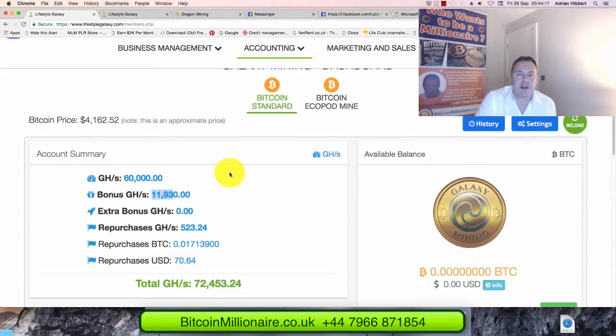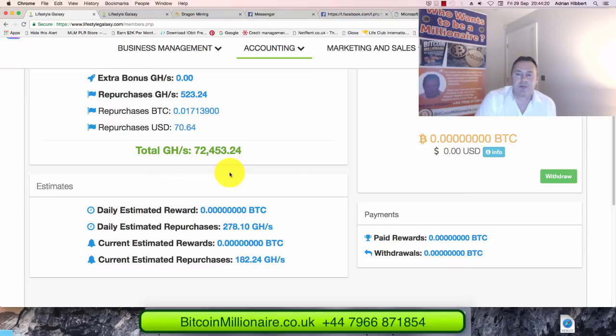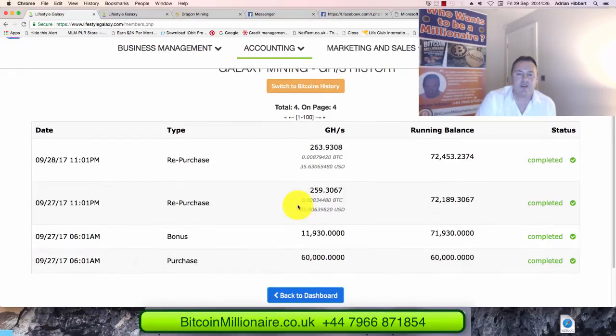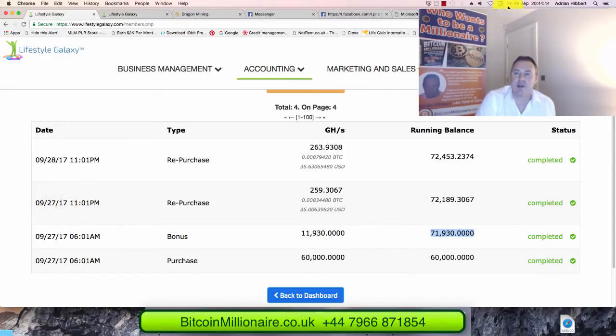I'll click on the history box here — this gives me the history of all the repurchasing, or compounding as I prefer to call it. I purchased 60,000 gigahash, had a bonus of 11,900, for a total of 71,930 gigahash. That's what I got for my $10,000. And this is what we all want to see — it's now Friday the 27th, two days ago I had my first profit from the mining pool.